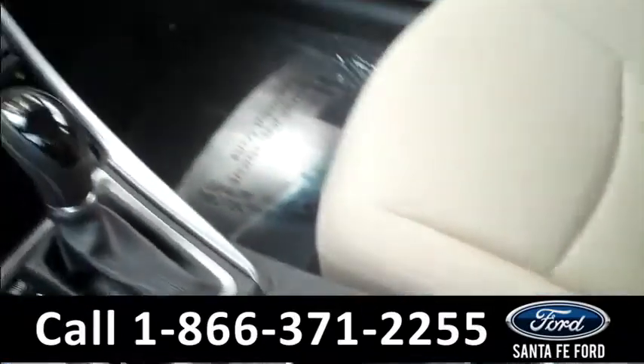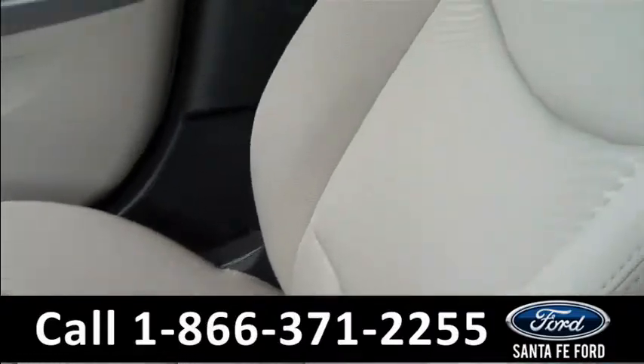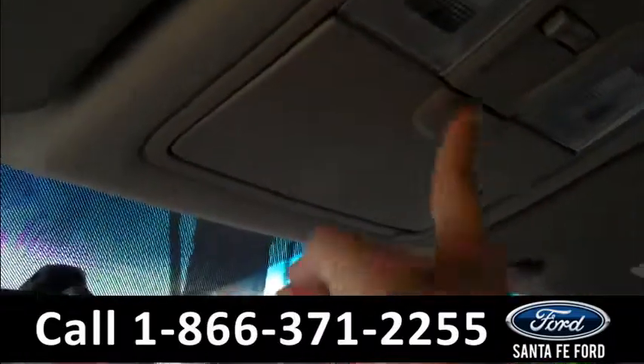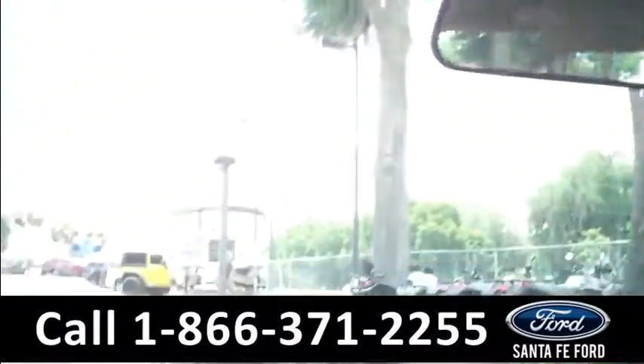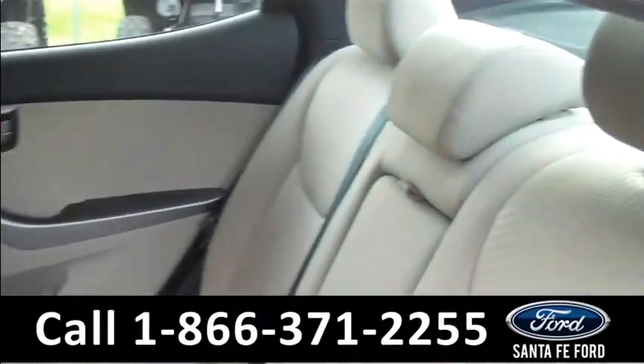Plenty of storage up front. The seats are cloth. And there's even some above-head storage as well. Lastly, we'll take a quick look at the second row.